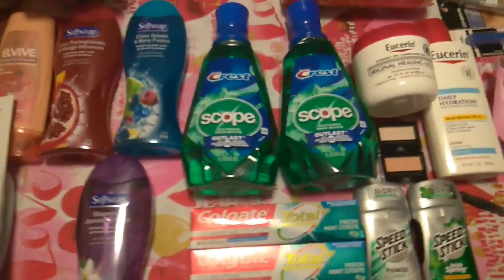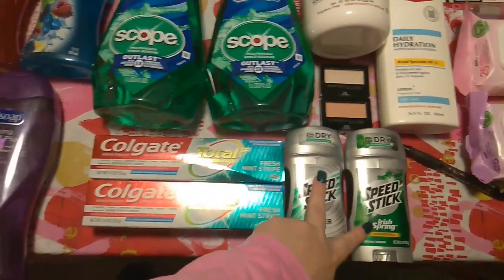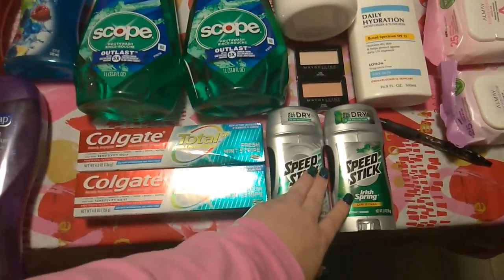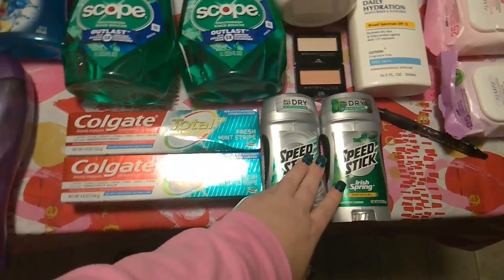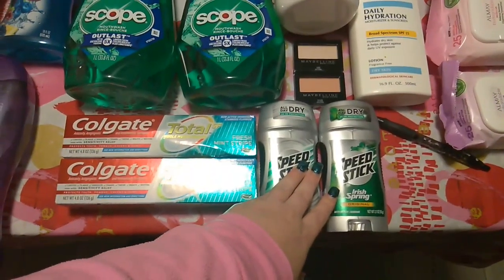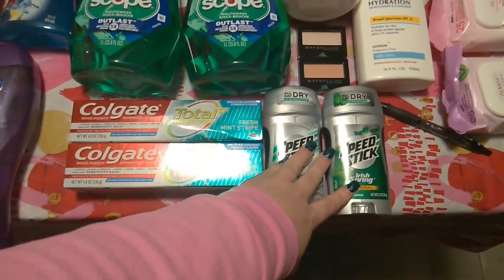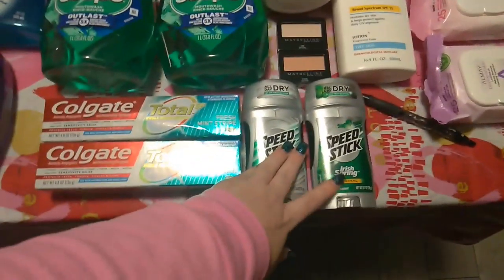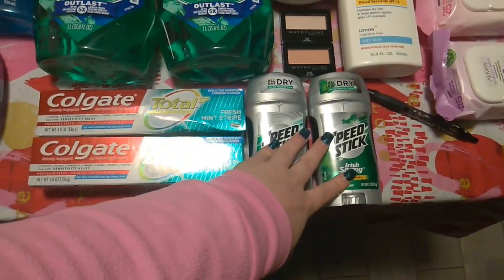My second transaction: I got two Irish Spring Speed Sticks — they are two for $6, buy two, get a $3 extra care buck. I used a $1 off of two coupon from the 1/19 inserts. I also had a $2 off of two Speed Sticks CRT and a $1 off of one deodorant CRT, which brought my total down to $2. I got back $3 in extra care bucks, making these free plus a $1 moneymaker.